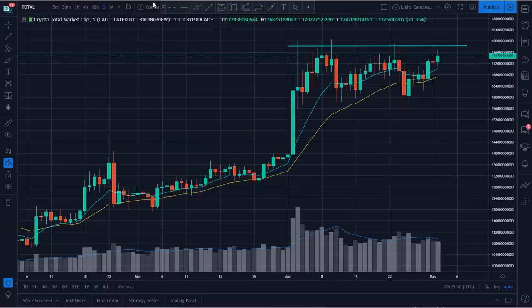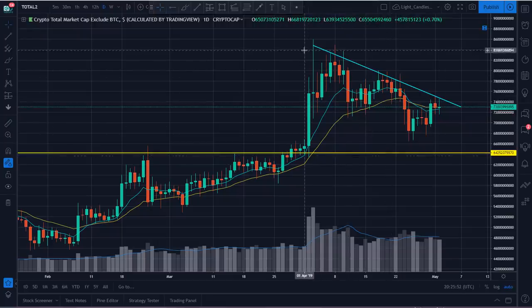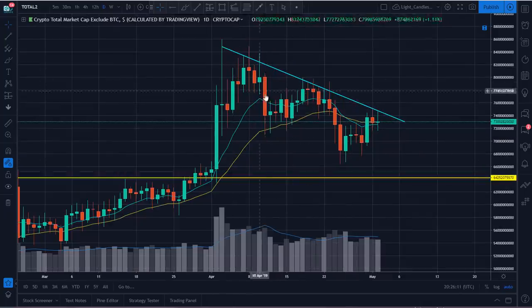Looking at the total market cap charts, it's a very clear picture. Looking at price action since February — this is the total market cap including Bitcoin — you can see this is setting up for a potential breakout, which would correlate with a BTC push over $5,600. But if you look at the total market cap without Bitcoin — just the alts — basically since April 1st or 2nd when it topped, you've seen just a slide lower, making lower lows and lower highs, still holding above that breakout point from the end of March, which is a healthy pullback.